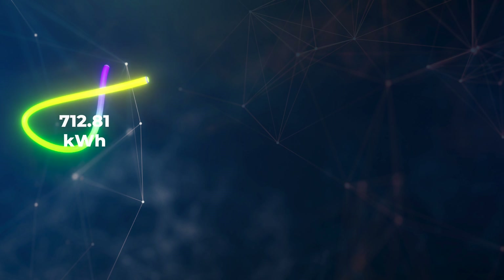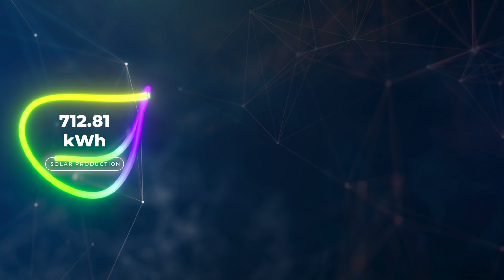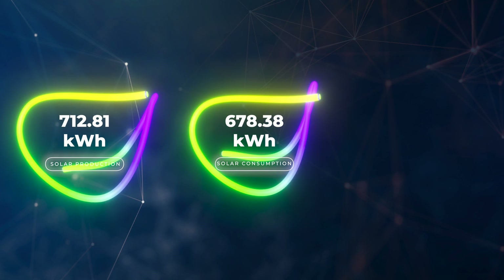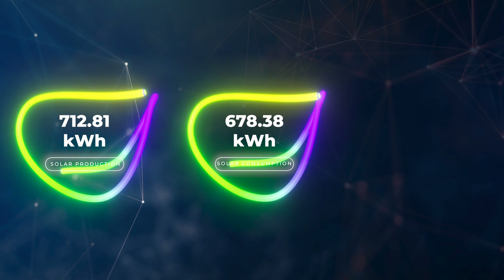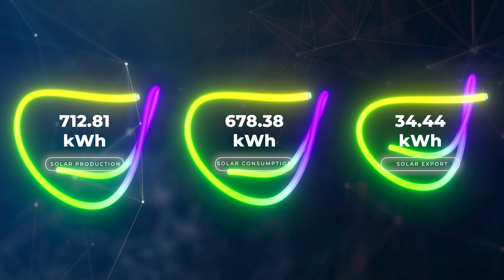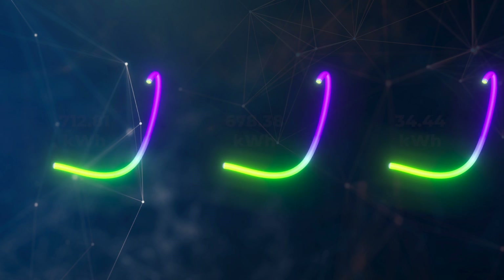In terms of how the system production has worked for March 2022: the system produced 712.81 kilowatt hours of electricity and we managed to consume 95% of that — so 678.38 kilowatt hours of energy was used and we exported 34.44 kilowatt hours.